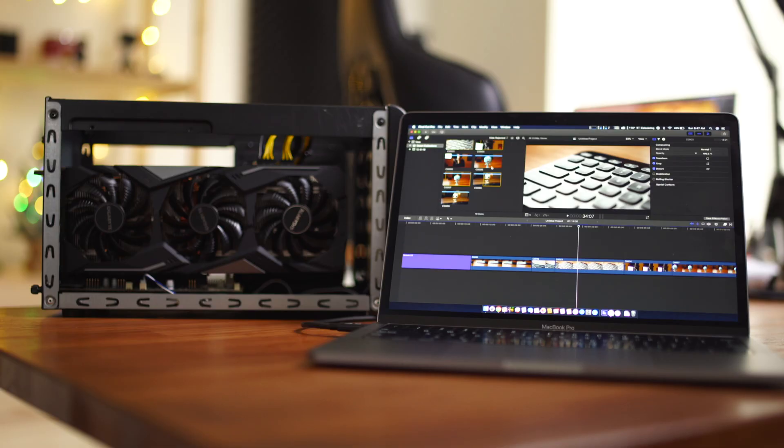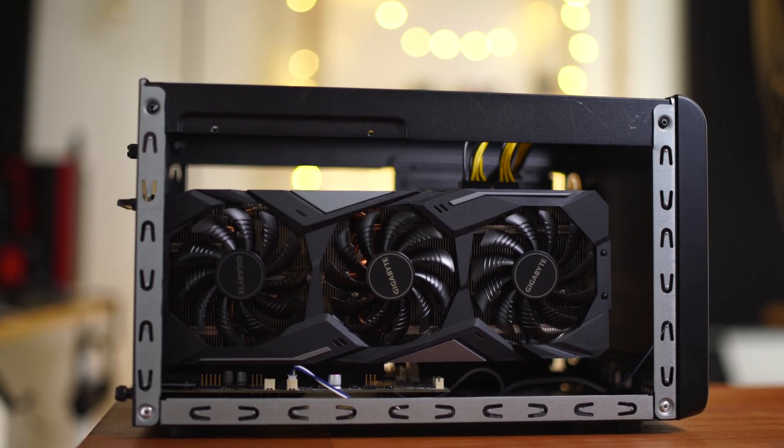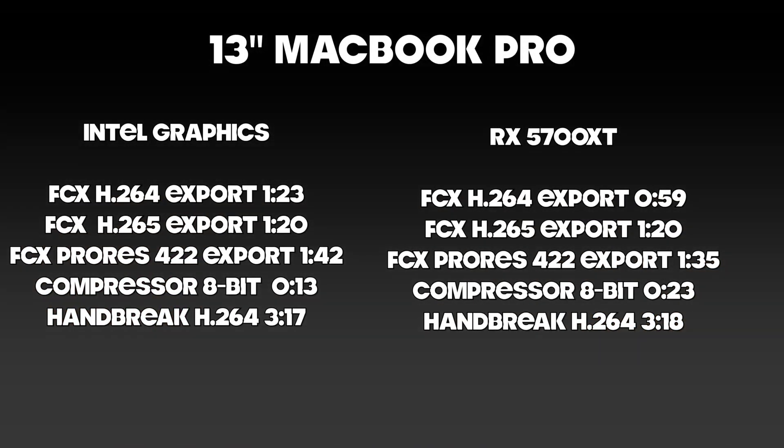Of course this wouldn't be a Franklin Reed video without some eGPU action. I paired up my 13-inch MacBook Pro with my Sonnet eGPU Breakaway box, loaded with a Gigabyte RX 5700 XT. While pairing it with the external RX 5700 XT did make an impact on performance, it wasn't always a consistent result. As you can see from the numbers on screen, while it made an impact in certain applications, other applications seemed unfazed or didn't take advantage of the eGPU.